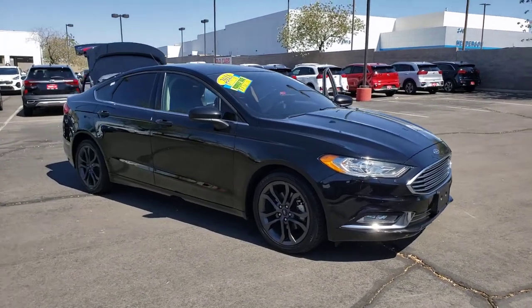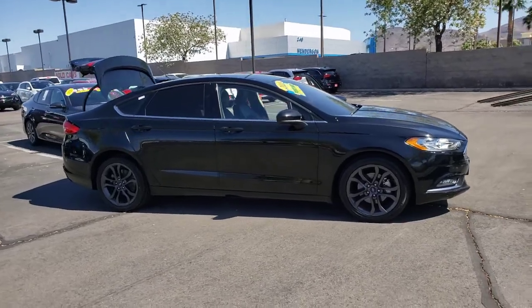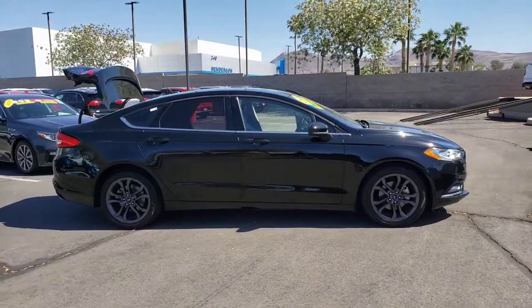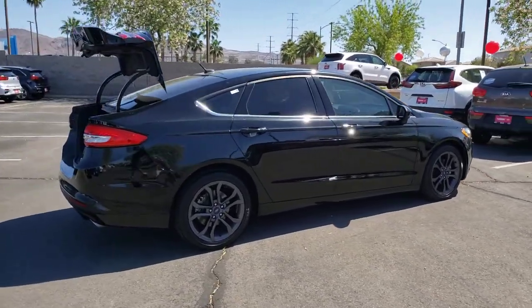Your next car could be the 2018 Ford Fusion. This vehicle is an outstanding buy with fewer than 70,000 miles on the odometer. Make every drive count in this sporty, sophisticated Fusion.